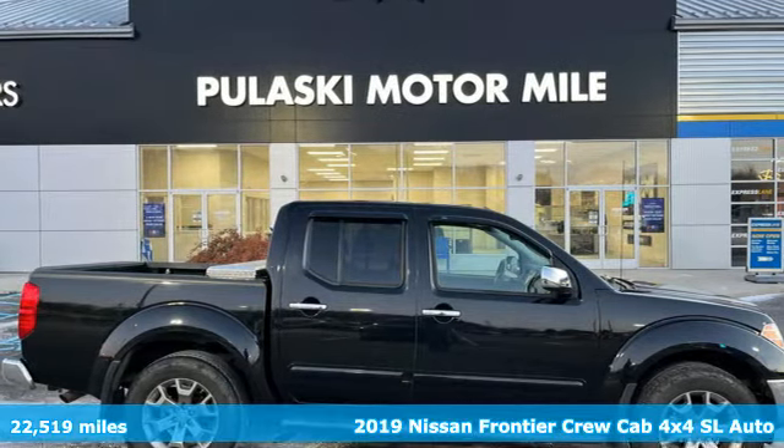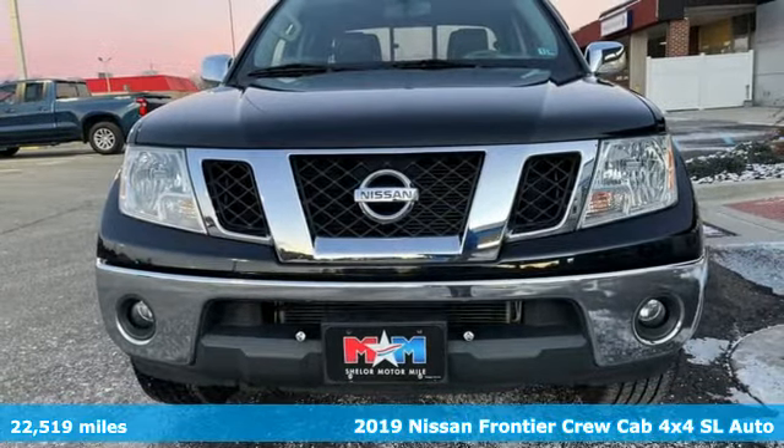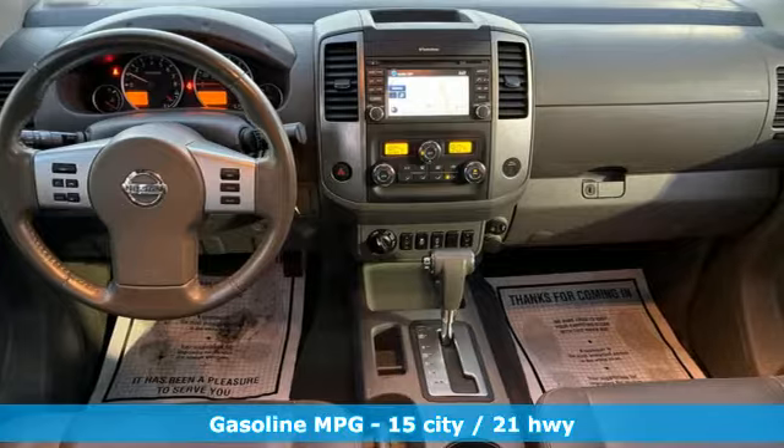Here's a 2019 Nissan Frontier. With this versatile midsize truck, TUF is always on call. It boasts an impressive list of features like these.